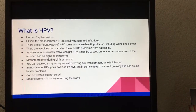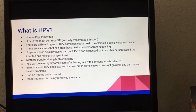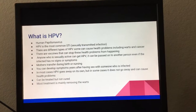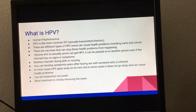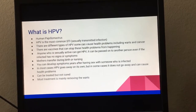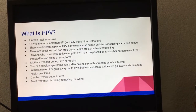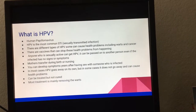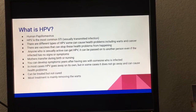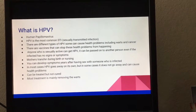What is HPV? HPV is human papillomavirus and is the most common STI. There are different types of HPV, and there are vaccines that can stop related health problems from happening, which you get when you're young. Anyone who is sexually active can get HPV, and it can be passed from another person even if the infected person has no signs or symptoms.